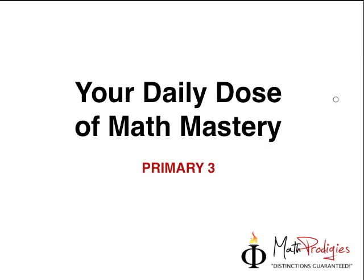This is Coach Seifel with your Daily Dose of Math Mastery, and today we're going to go into the money section of your Math Prodigies Assessment Paper No. 2. Make sure you have the question paper next to you because it's going to be very handy.